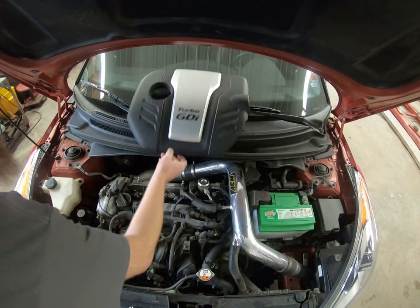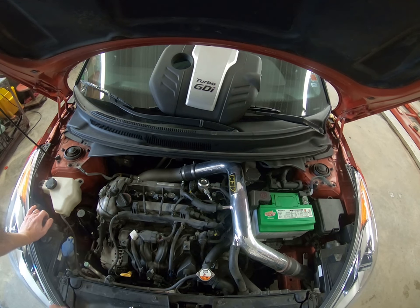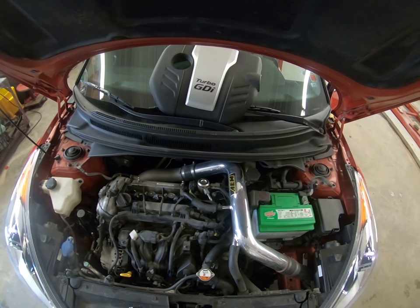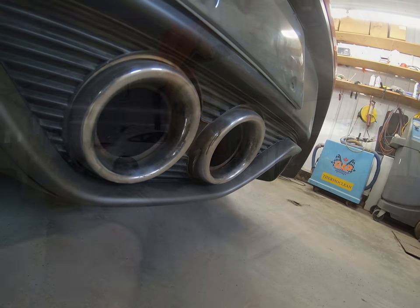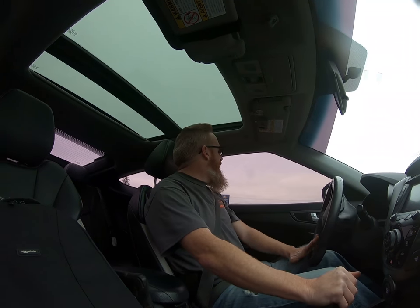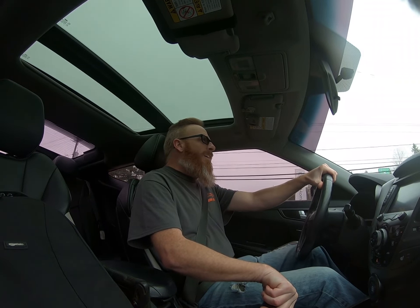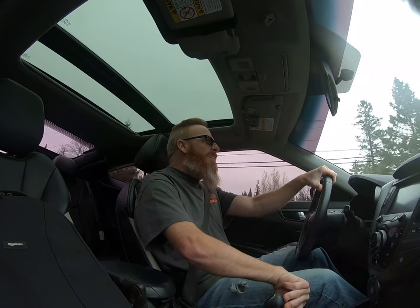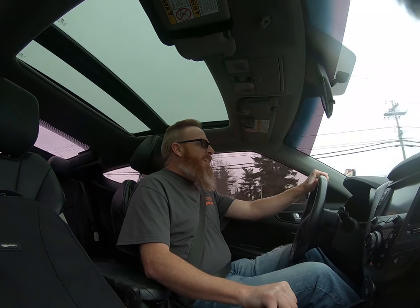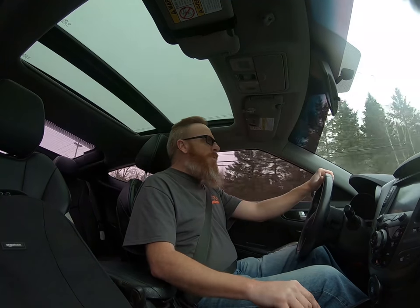We'll lock it into place and start the vehicle to see if we still have that putting noise, then reset the check engine light. There's no more putting noise, so we're going to take it for a quick drive and check the other codes. This is the real test — shifting through first, second, third. No hesitation at all. It seems we've got the misfire fixed by replacing the coil.